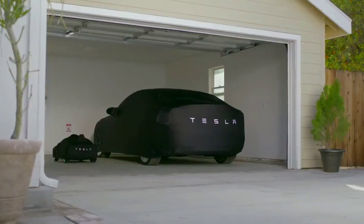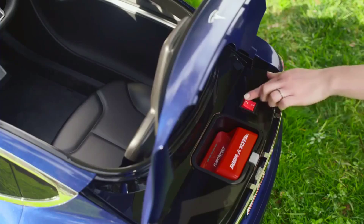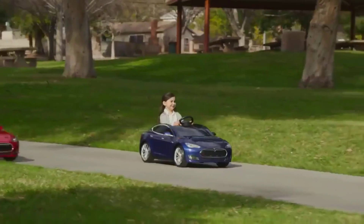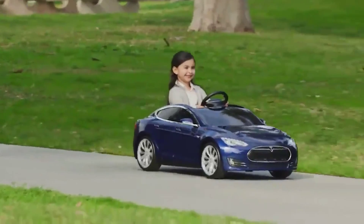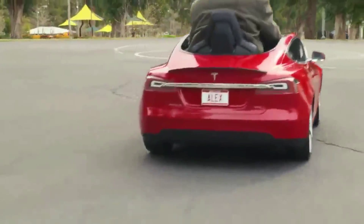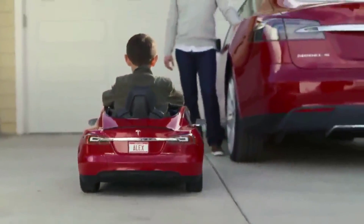Recreate the ultimate Tesla experience with a car cover designed to perfectly fit your Model S for kids. Control max speed with two settings: 3 mph for beginners or 6 mph for advanced drivers. The superior design and technology of the Model S for kids makes this the best kids ride.